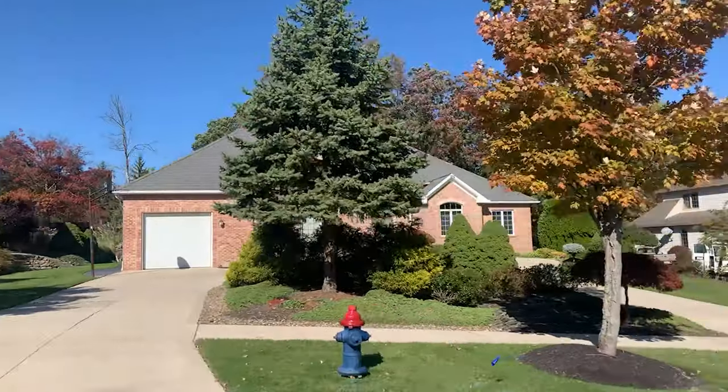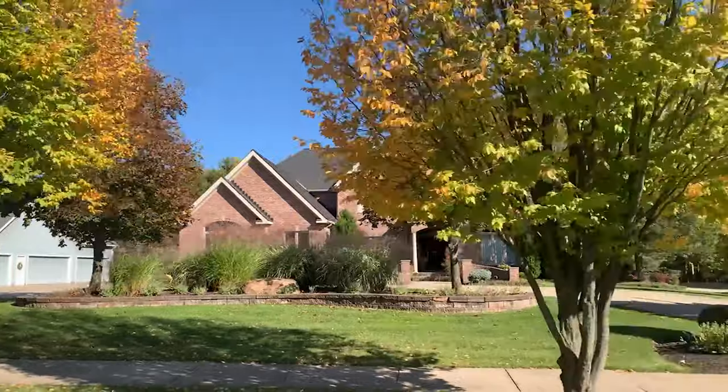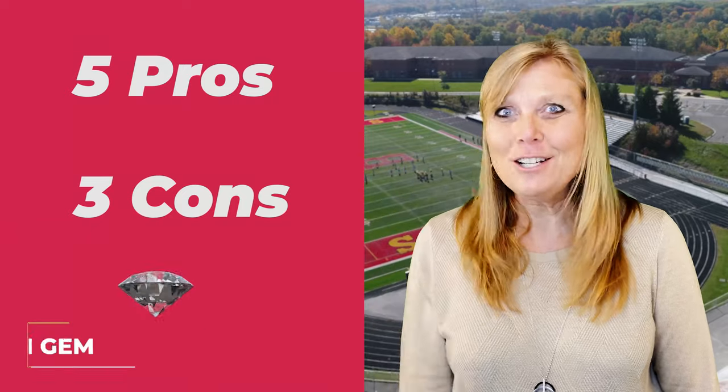Just to tell you a little bit about Broadview Heights: it is about $139 per square foot for a home, so you're going to be spending roughly $275,000 all the way up to $400,000 and $500,000. A condo is about $100 per square foot, so you're going to be spending about $100,000 for a thousand square feet. If you're looking in that range, then Broadview Heights is the place for you. Let's talk about the five pros, three cons, and stay tuned for my joyous hidden gem.